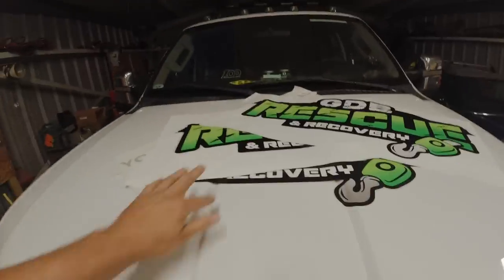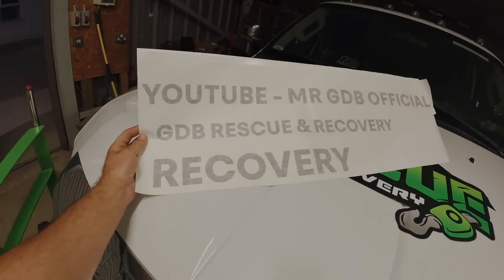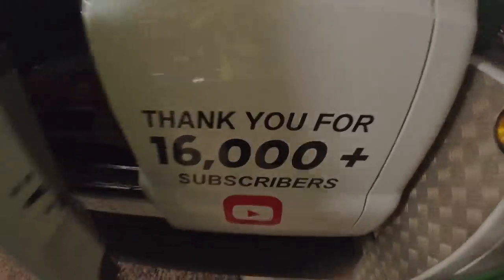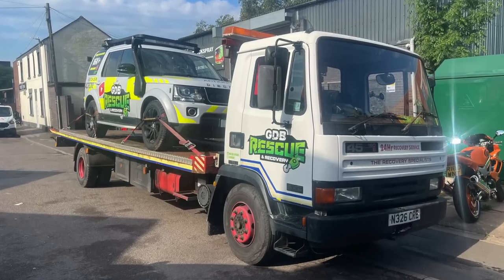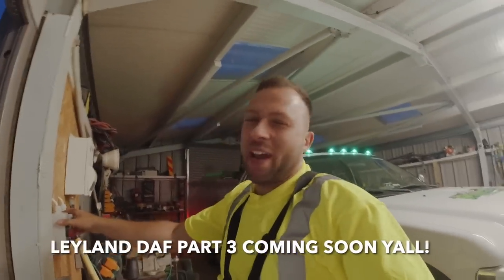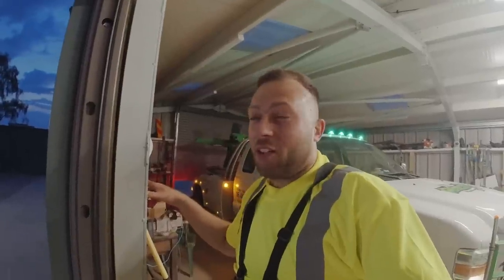First things first, we've got to take these off because we don't want them blowing off. I guess we'll just have to wait and see. It's a job between M6 Junction 14 and 15 on the northbound. There's a little refuge area and we're going to take it to one of our reputable garages in Stafford that we work with.